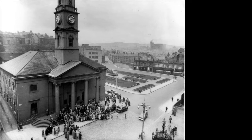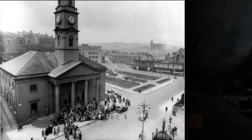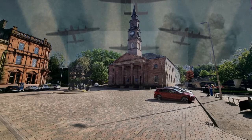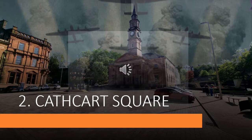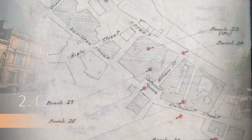Let us now go over to Cathcart Square, where the fountain is, and we will continue our story. We are now in Cathcart Square. This was the main social centre of the town since its inception in the early 18th century. This square has been a witness to a lot of historical events. On the night of the 6th of May 1941, a bomb landed in the middle of the square. As well as leaving a deep crater, the shrapnel and the blast caused damage to the Mid-Kirk.